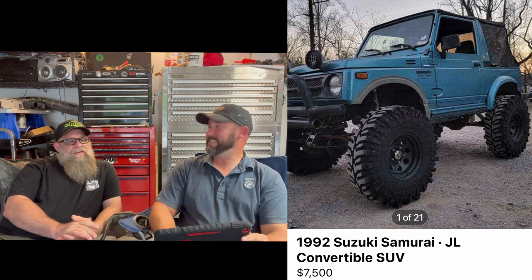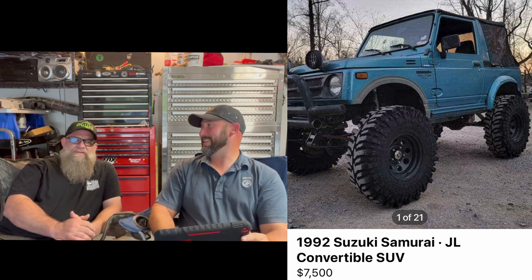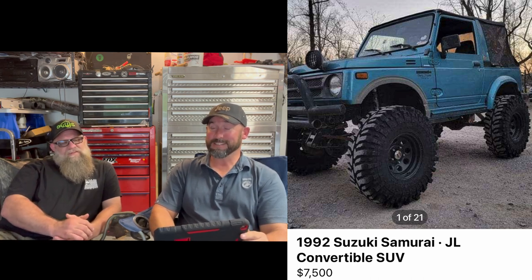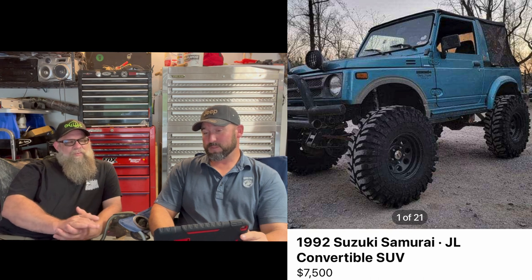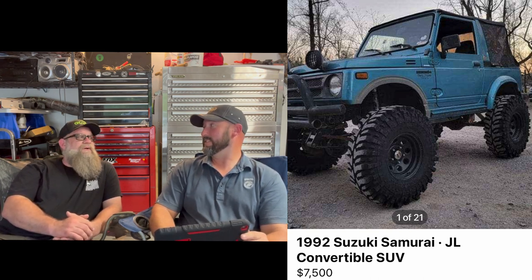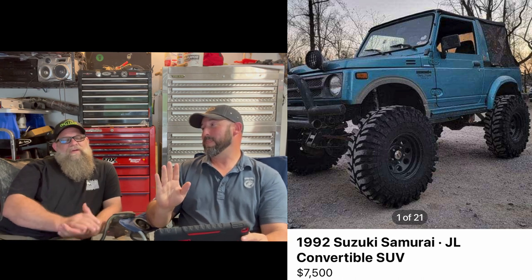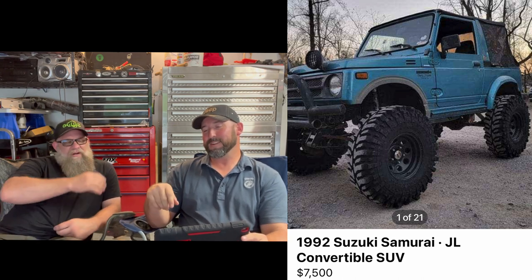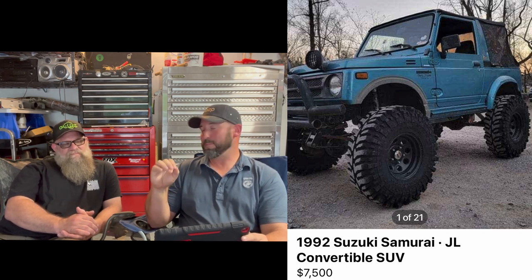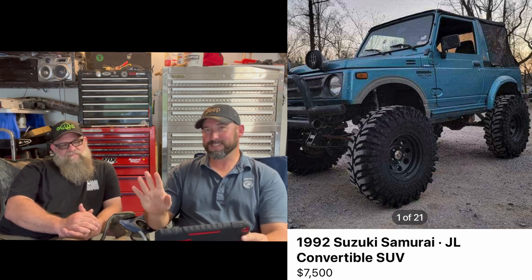Moving on — Samurai. This isn't a Jeep, but it's well done. Don't get me wrong, it's a well done Samurai. For 7,500 bucks they're a little proud of it. Unless that thing had portal axles, a four-banger diesel, and all the good stuff. Even then you're overweighting a Samurai for what it was supposed to do. I give it a solid six.